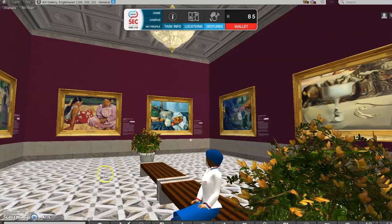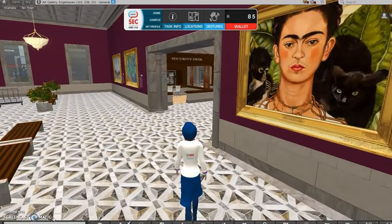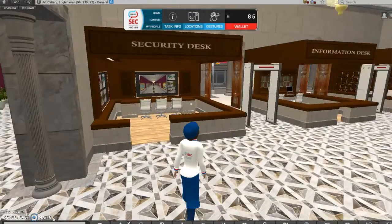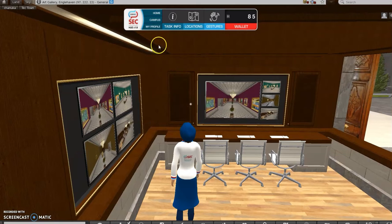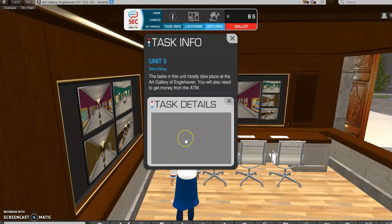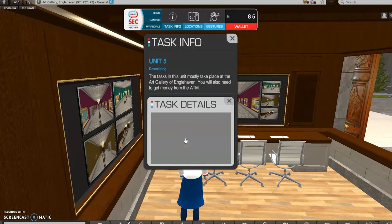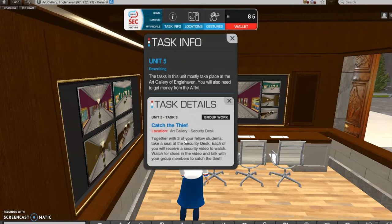The next part is something very new that we haven't tried before, and it involves working in a group of three people. You have to be three people to do this. Each of you sits down on one of the security desks. It's called Catch the Thief, and a painting has been stolen. Each of you sees a different screen.